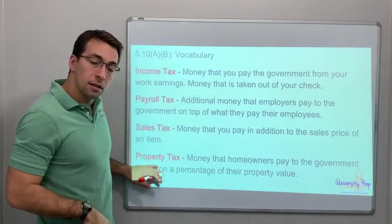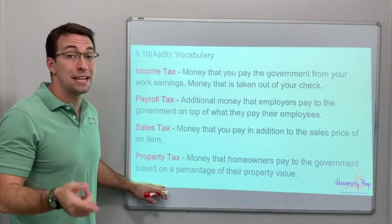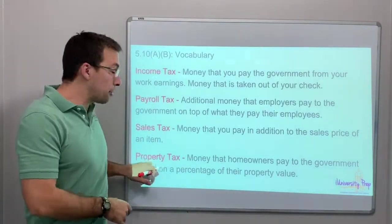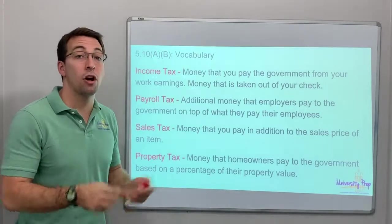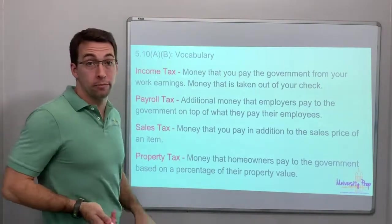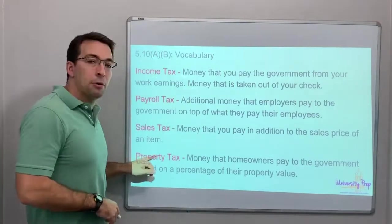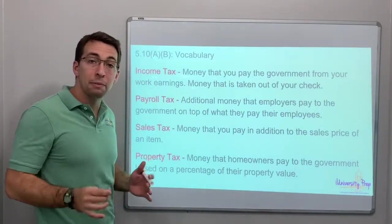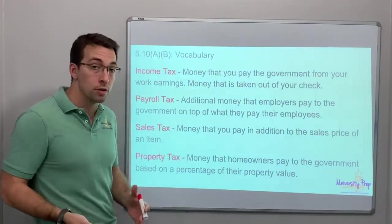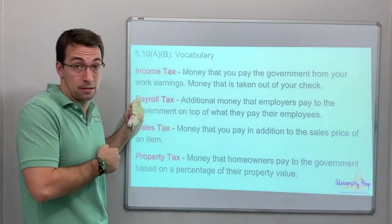Property tax — this kind of builds into the word property. Money that homeowners pay to the government based on a percentage of their property value. If you own a home, if you own property, you have to pay taxes every year on that property. If you are renting, if you rent an apartment, you do not pay taxes because you don't own it. You don't pay property taxes on your car. You only pay property taxes on your property — on land and homes, on buildings that you own. Only the homeowner pays property tax. Only the employer pays payroll tax.